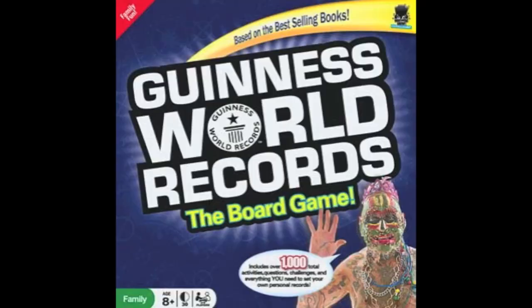Is it the world's greatest game? Definitely not. But it is educational.